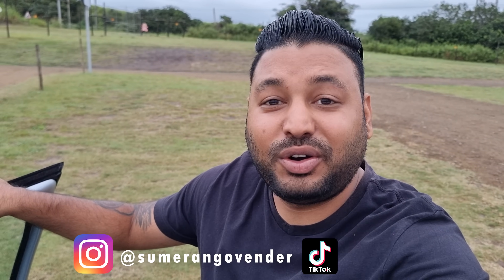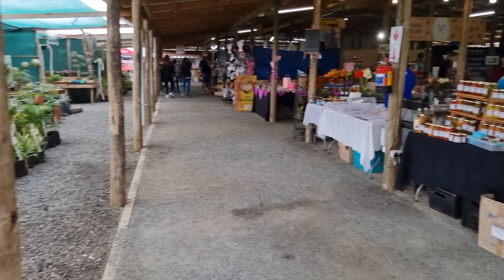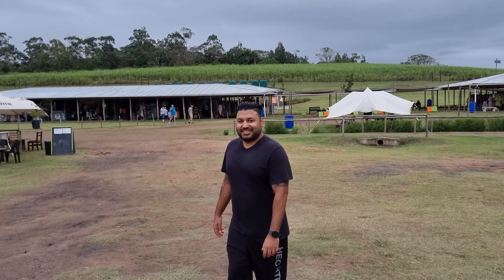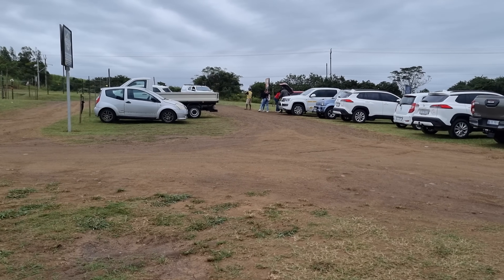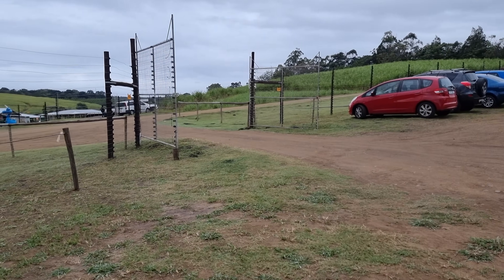Hey guys, welcome back. Today I'm at the Ballito Farmers Market and it's also Mother's Day. I'm here to look at what the market has to offer and what fun activities they're doing for Mother's Day. It's a bit early in the morning — there are more people yet to come — but there is a car park here, and here we are at the entrance.